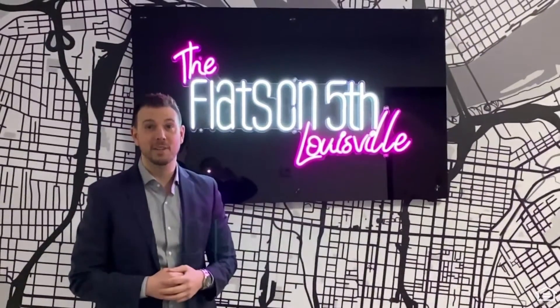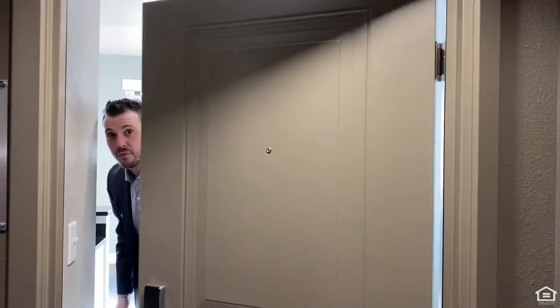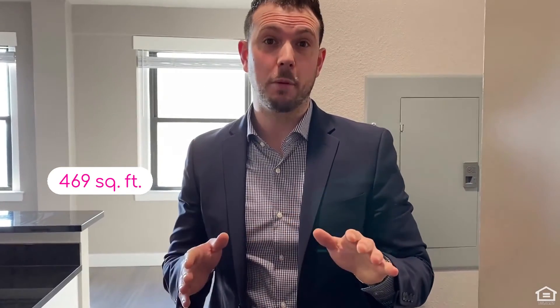Let's go take a tour of some of our apartments. Hey, come on in. I'm Matt from Flats on 5th, and today I'm going to be showing you the Volstead, which is a one-bedroom, one-bath, 469-square-foot, beautiful apartment home.